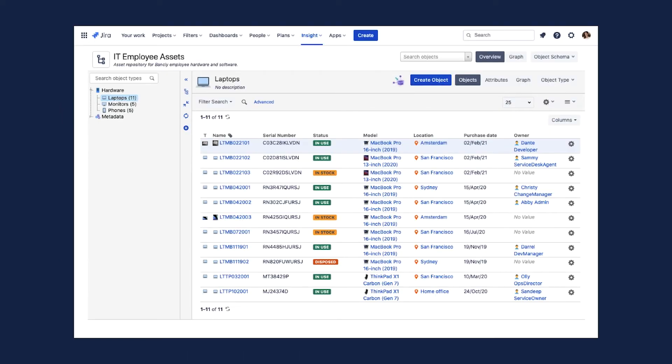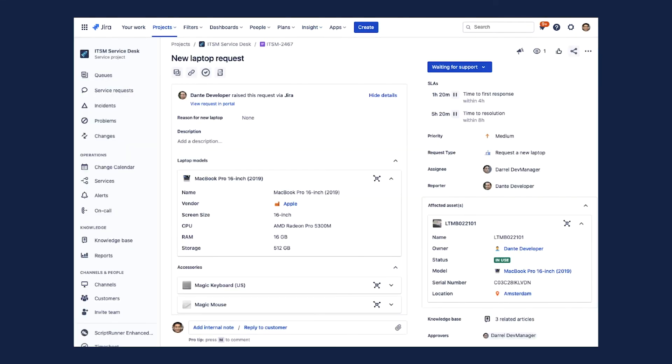Within an object schema like employee IT assets, you can see object types such as laptops, monitors, and phones. Each object can have its own attributes — static values like serial numbers, values that change over time like statuses, or links to other objects. Once this information is built out, it can be utilized throughout the entire Jira ecosystem. Forms can pull the data to streamline requests, and issue views can query the data to provide agents more context. For example, a request for a new laptop can display the user's existing laptop information within the ticket, so the agent can take action without a back-and-forth conversation.